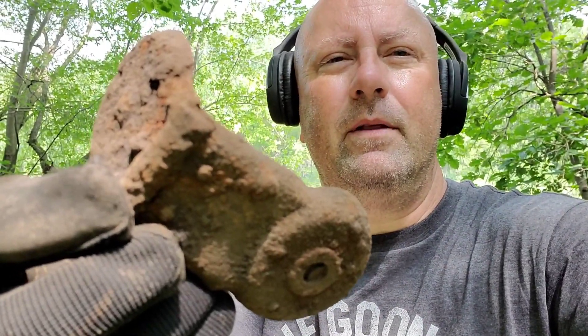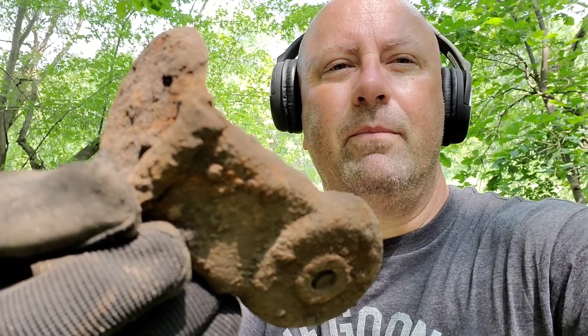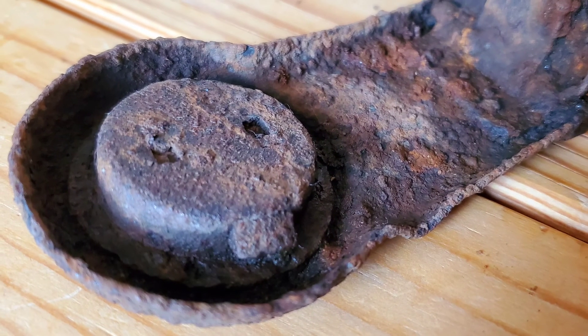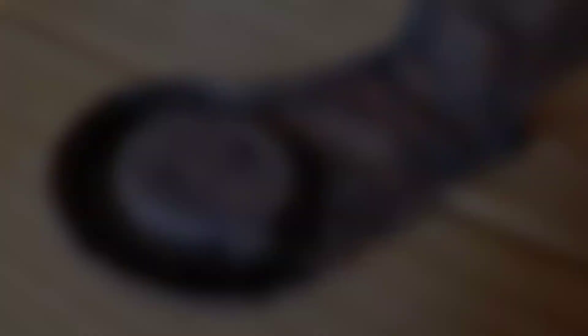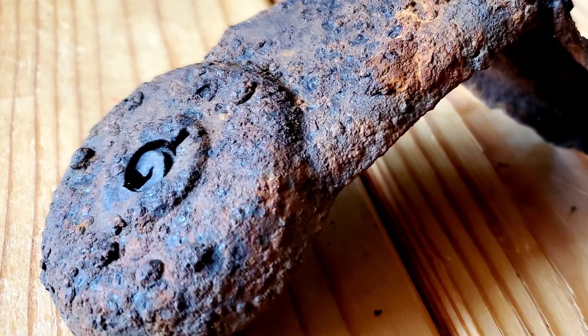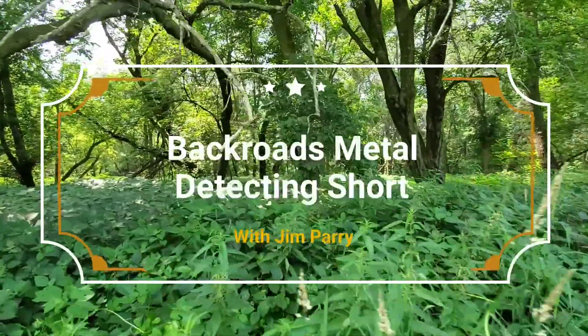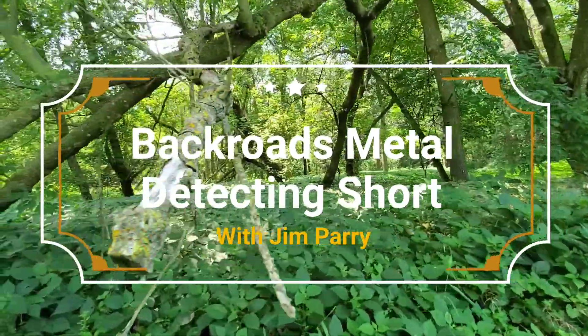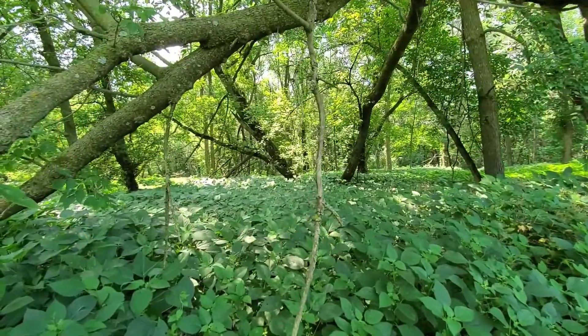That does leave me feeling hopeful that I might be able to find some old relics out here that would at least be from the time era I'm expecting for this property. We'll spend a little while longer out here — really I'm just previewing the property, not going to get into anything in detail. Just want to see what we might be able to find before we head out and get on with our day.